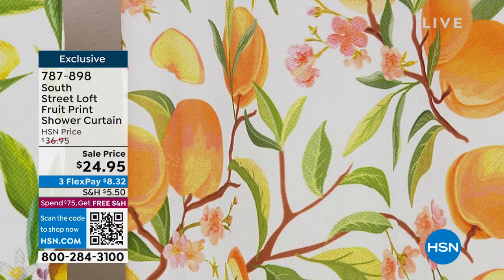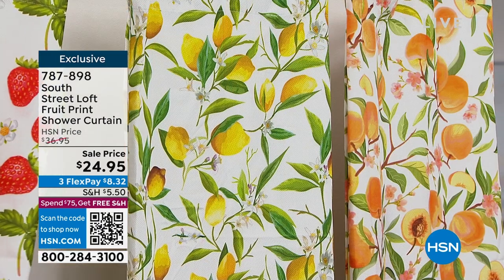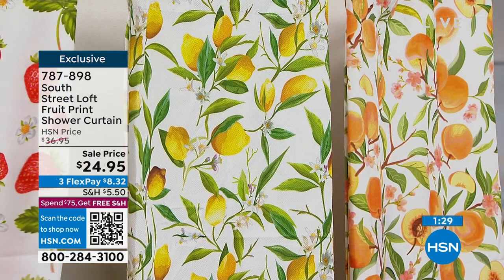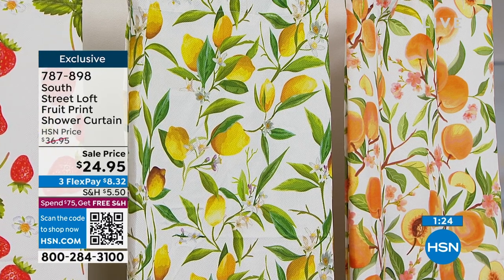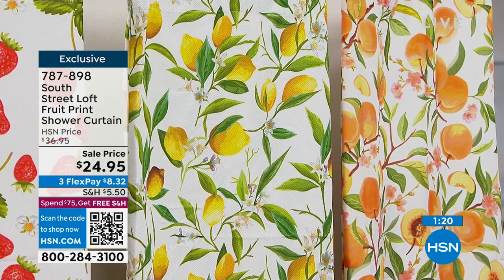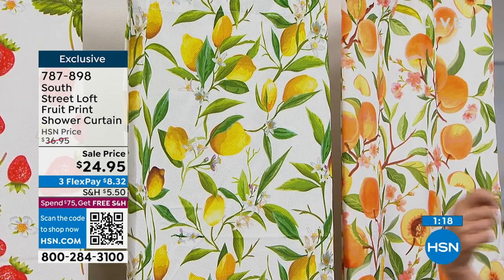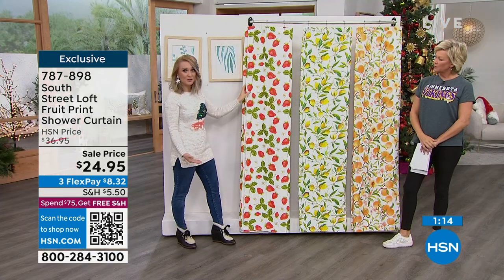How much happier could you be getting in and out of the shower than with these? There's the peaches, we've got lemon, we've got strawberries, but we have just a couple hundred in each at this sale price. The item number is 787-898. Size-wise it's pretty standard — 72 by 72 — so it's gonna fit pretty much any shower, even a bathtub if you wanted to curtain it off. It is water repellent, so it works there.